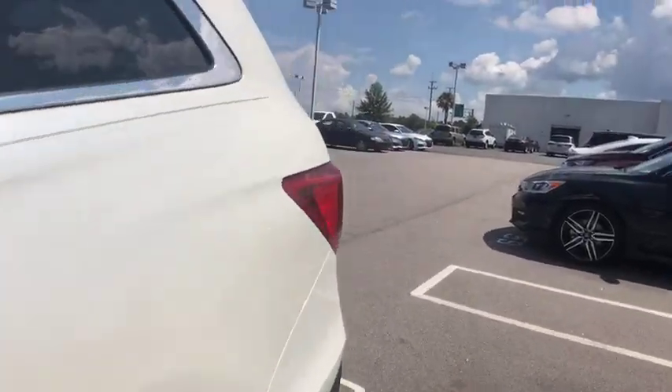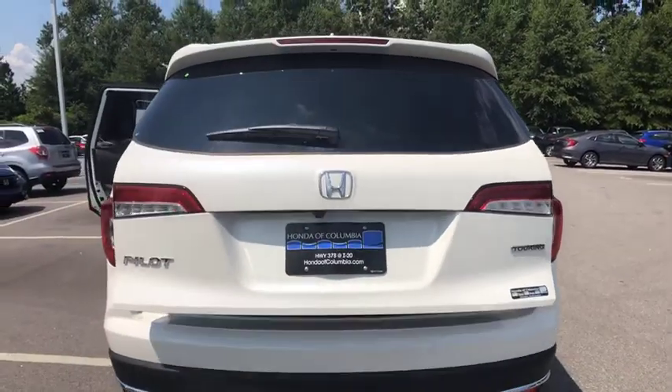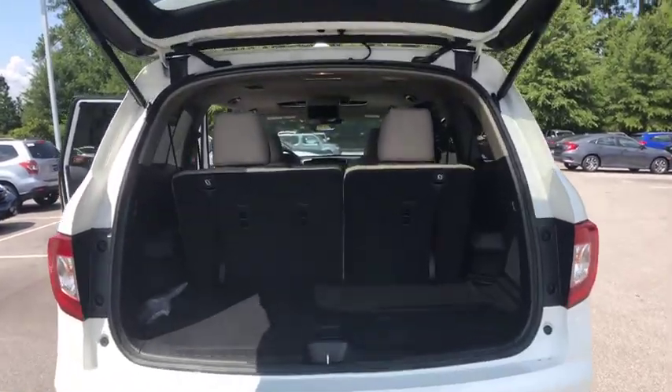Fog lights, power windows, rear window defroster, trip computer, security system, compass, tachometer, brake assist, entertainment system, panic alarm, power moonroof.